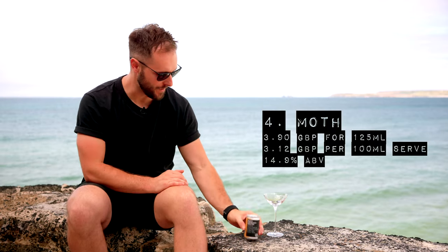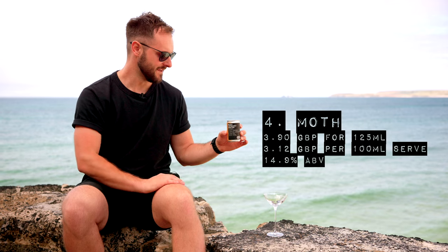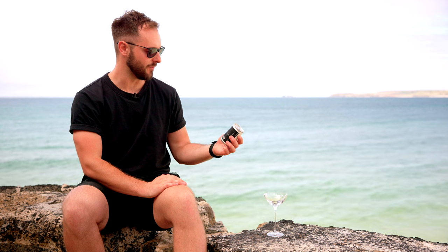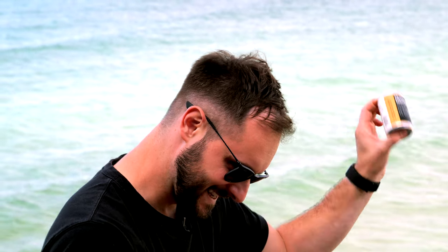Next up we have the Moth Espresso Martini. I've had a few Moth products before and been really impressed — well-balanced, quality ingredient-driven drinks. This contains vodka, cold brew and coffee liqueur — no espresso. Instructions are shake, squeeze, enjoy. They've left headroom in the can so you can shake quite nicely. This is pre-chilled as well, because we want a nice cold espresso martini.